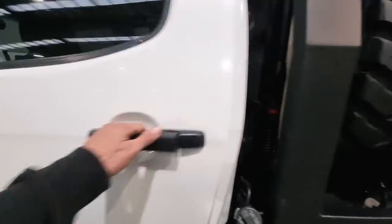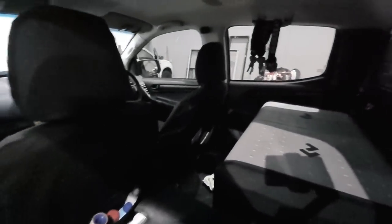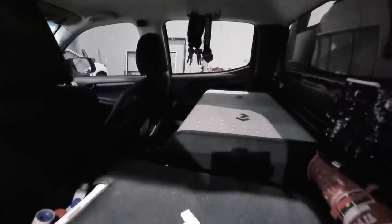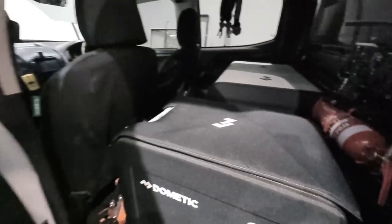The back seat — storing a fridge and a few bits and pieces in here at the minute. Basically running a 75-litre Dometic fridge-freezer. And back in here I've got the fire extinguisher. Got an air reel and TJM compressor, a few little things. Might go into more depth about that.